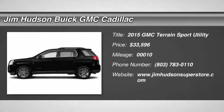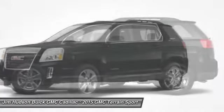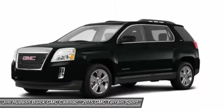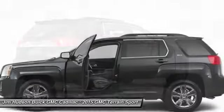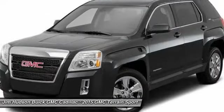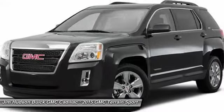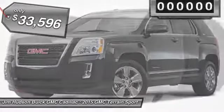The 2015 Terrain. The GMC Terrain combines the benefits of a crossover with the style and functionality of an SUV. Terrain offers uncompromised capability, a balanced stance, and a commanding view of the road, letting occupants enjoy a confident driving experience. An EPA estimated 32 highway MPG is not bad either, and is priced below $35,000.